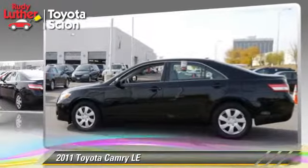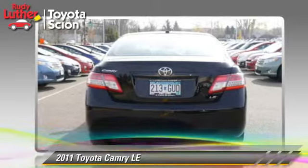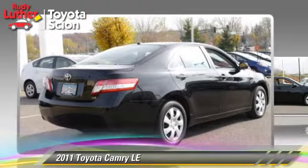This Toyota features power door locks, power windows, and tilt wheel. Safety features include traction control, ABS, and stability control.